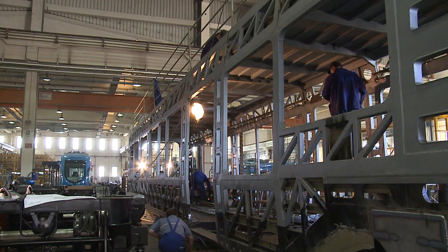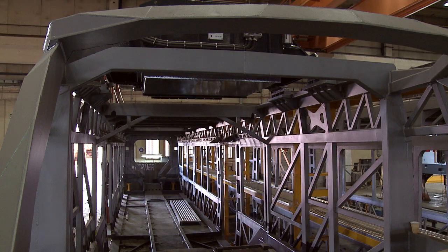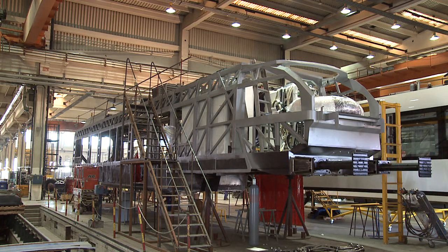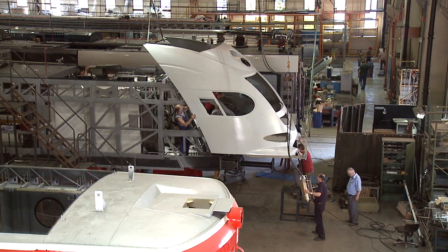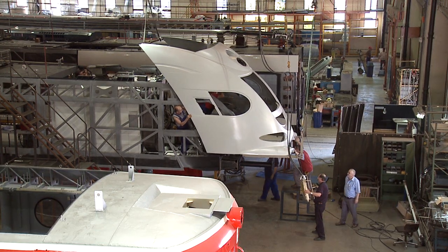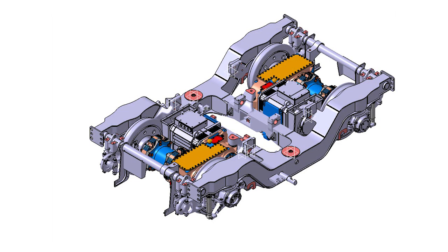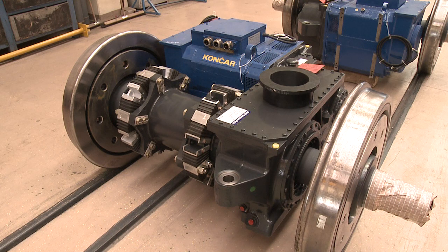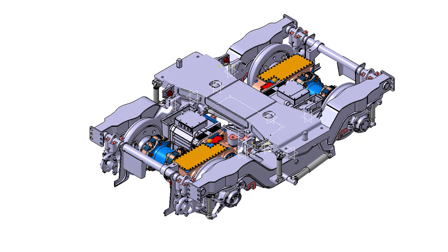The main frame and car body of the train are produced as a steel construction, designed in conformity with the newest standards of safety in case of collision. The external shell of the driver's cabin is made of polyester and bonded to the load-bearing construction of the body. The train's main drive is alternating, with asynchronous traction motors, and the brake system enables braking energy to be returned to the supply network.